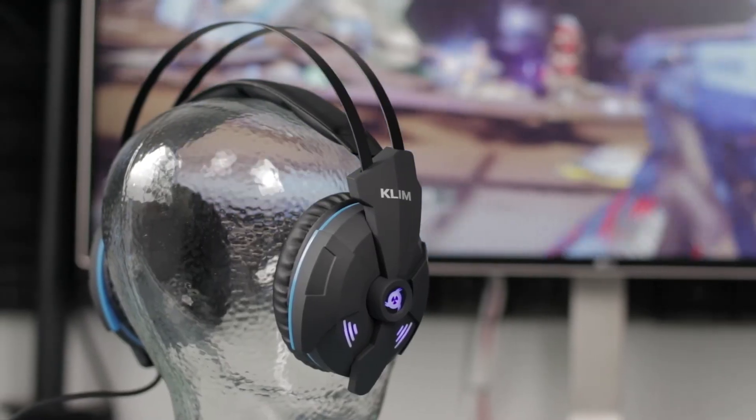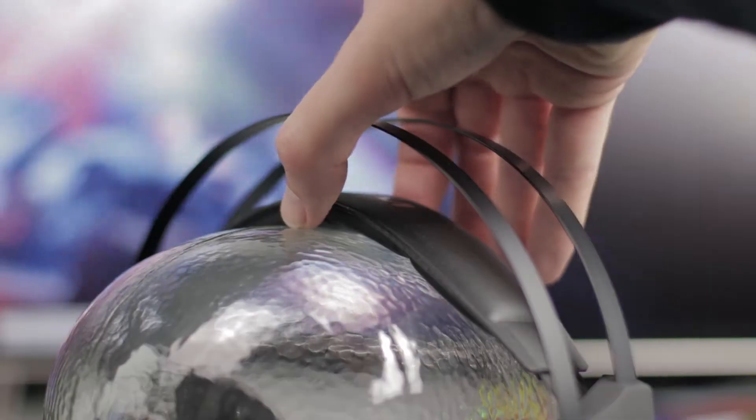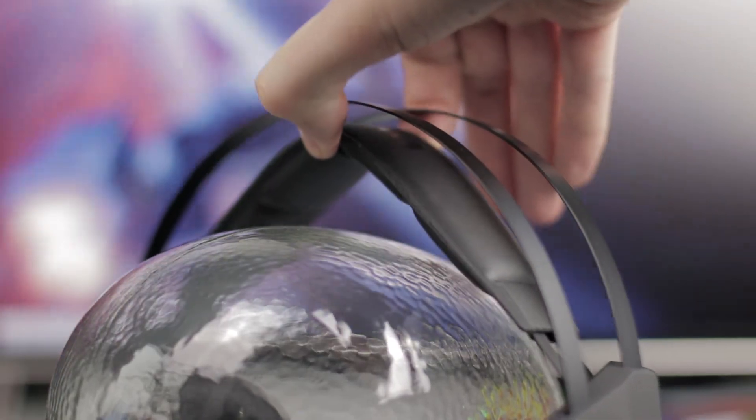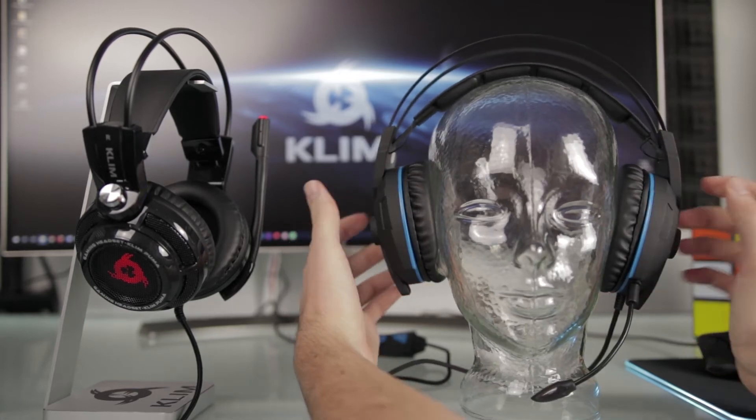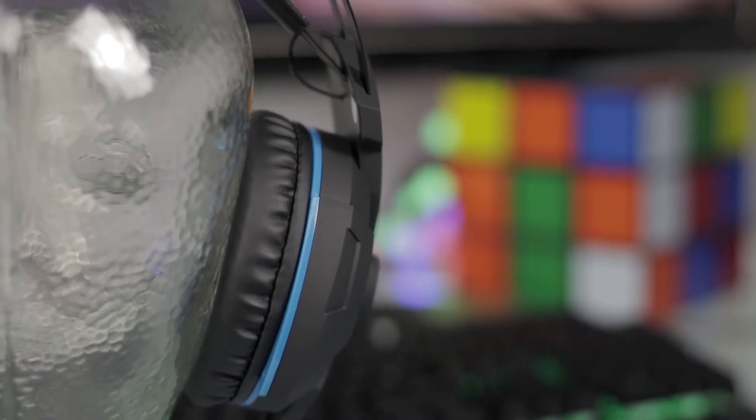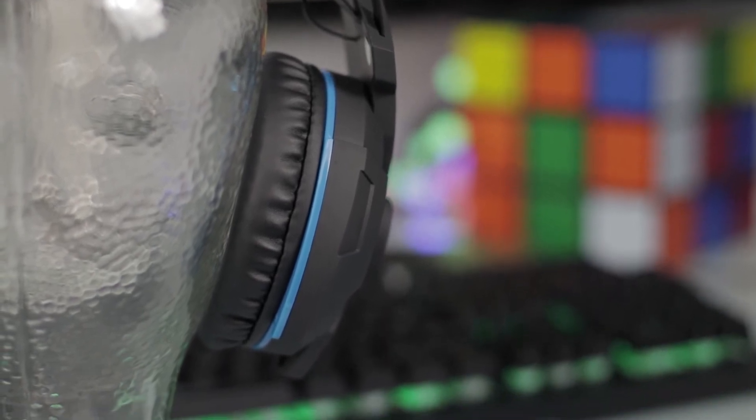Despite its lightweight of only 287 grams, Klim Impact offers a very tight fit to allow for perfect insulation from external noise and complete immersion in your game. There won't be anything between you and your sound.